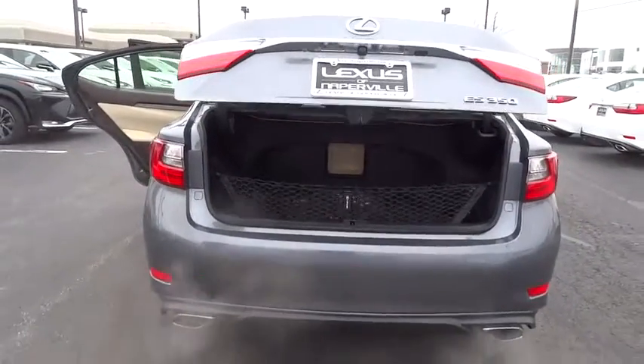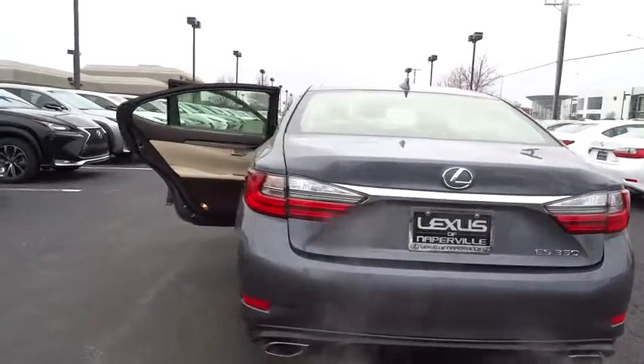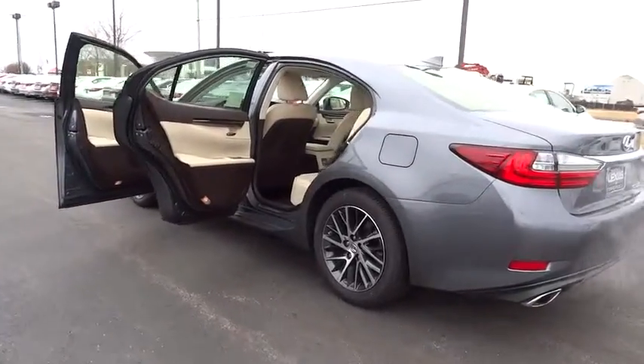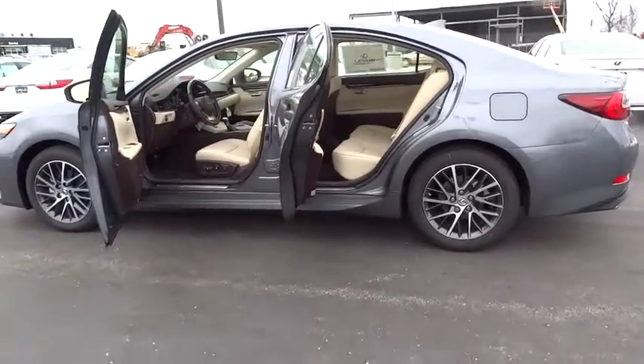Power steering, driver airbag, adjustable steering wheel, auto dimming rear view mirror, PPO, keyless start, floor mats, four wheel disc brakes, aluminum wheels, cruise control, AM FM stereo radio.